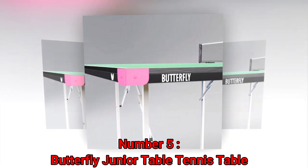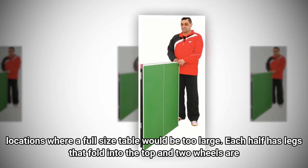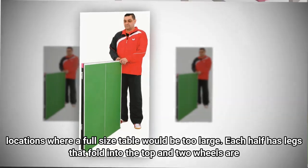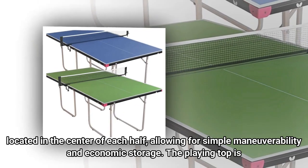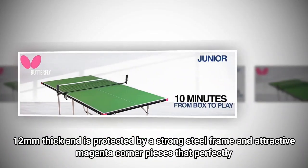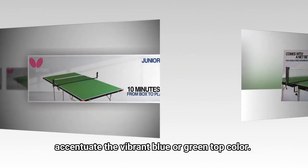Number 5: Butterfly Junior Table Tennis Table. The Butterfly Junior is a three-quarters size table tennis table, making it ideal for homes and other locations where a full-size table would be too large. Each half has legs that fold into the top, and two wheels are located in the center of each half, allowing for simple maneuverability and easy storage. The playing top is 12mm thick and is protected by a strong steel frame and attractive magenta corner pieces that perfectly accentuate the vibrant blue or green top color.